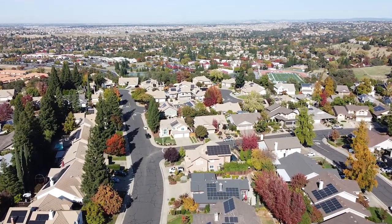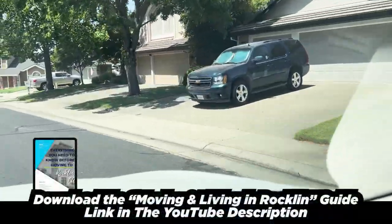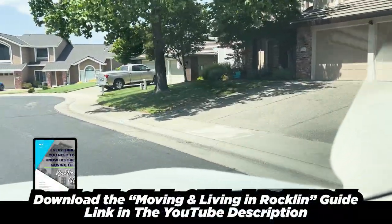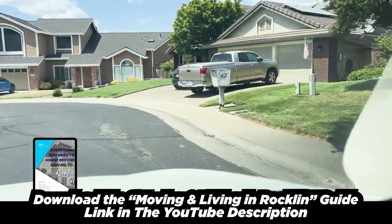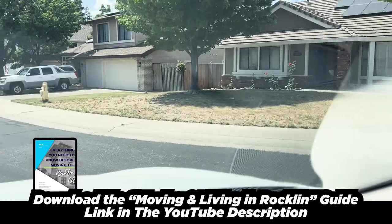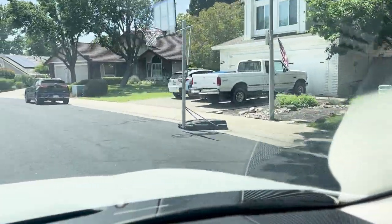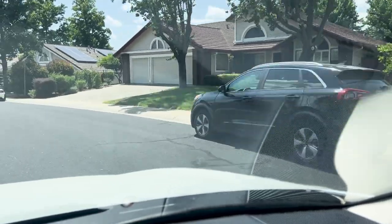You're going to see a lot of solar panels in these areas. Rockland as a whole is PG&E, so the cost of electricity is a little bit higher. A lot of the larger houses you will see will have solar, and that will make sense for most homeowners.